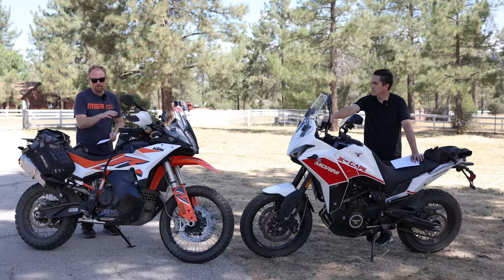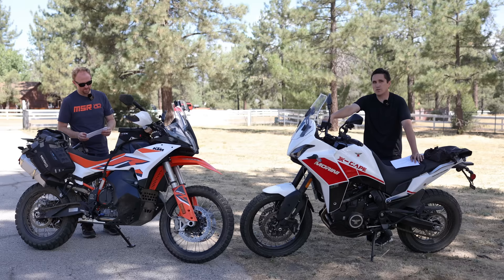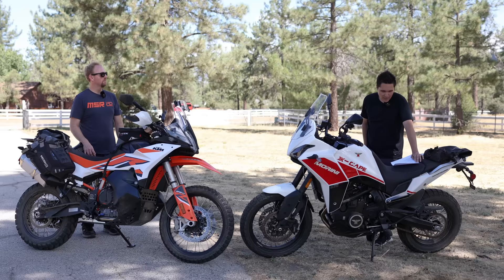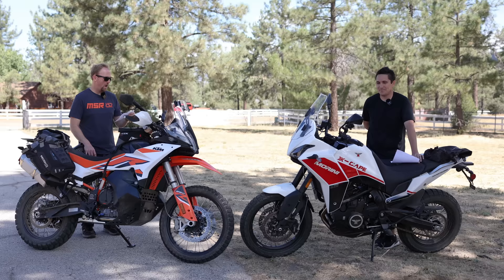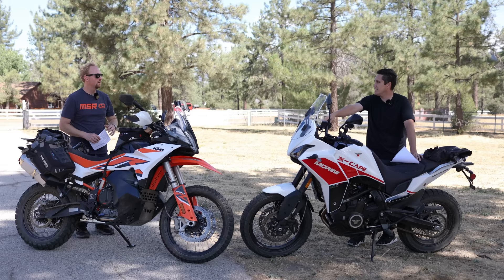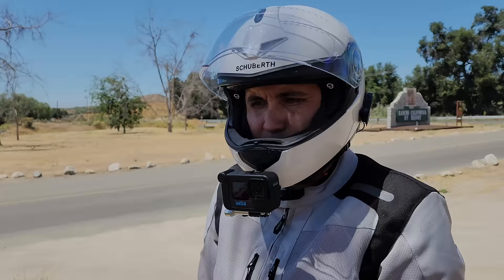With the KTM's suspension, I can ride fast off-road and not bottom out. The Morini has about a third less travel — that's a huge difference. Ground clearance: the Morini has 6.8 inches — my wife's car has more than that. The KTM has 10.4 inches, almost dirt bike-like ground clearance. So if I go over rocks, ruts, and logs, I could run over that bike and not even bottom out.